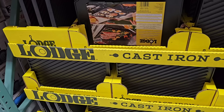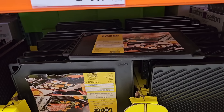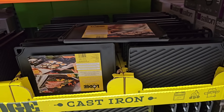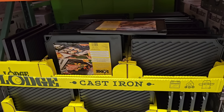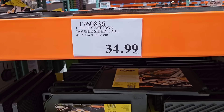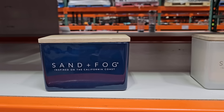I even found this Lodge cast iron griddle — it's two-sided so you can use the flat side or the grilled side. Lodge makes some really amazing products, so I definitely think that one is going to be a good option if you were looking for something like that.